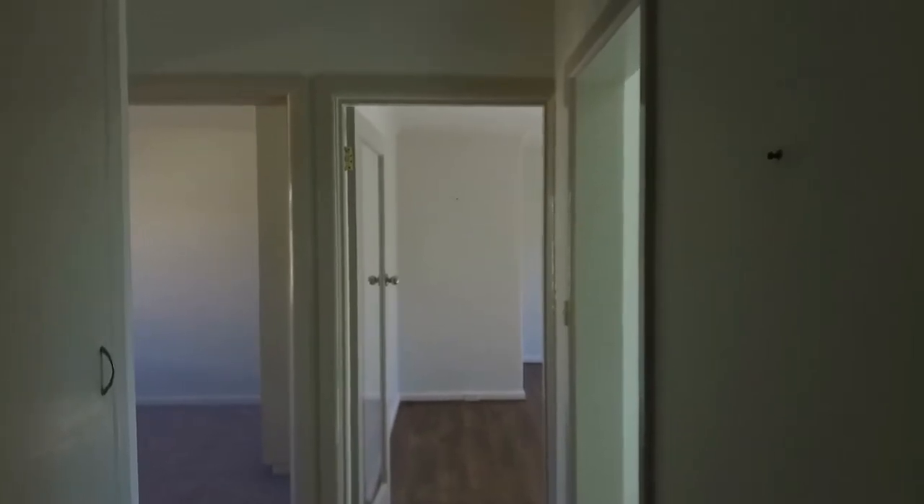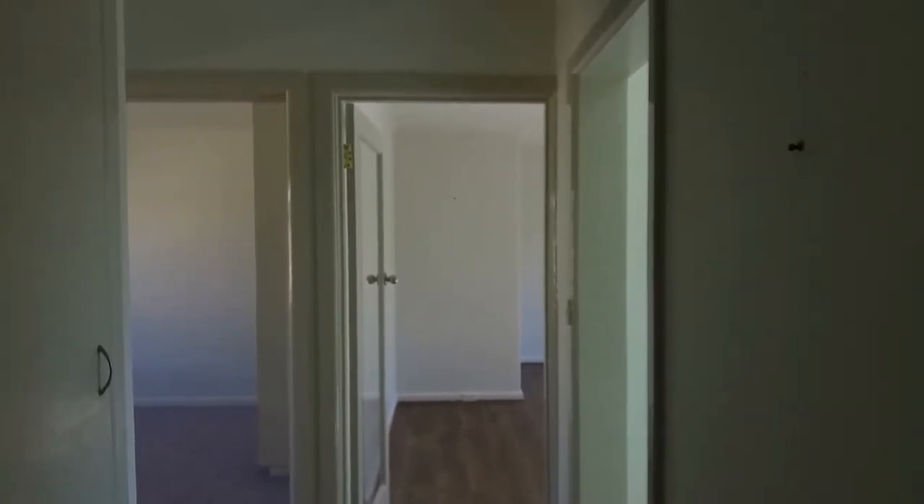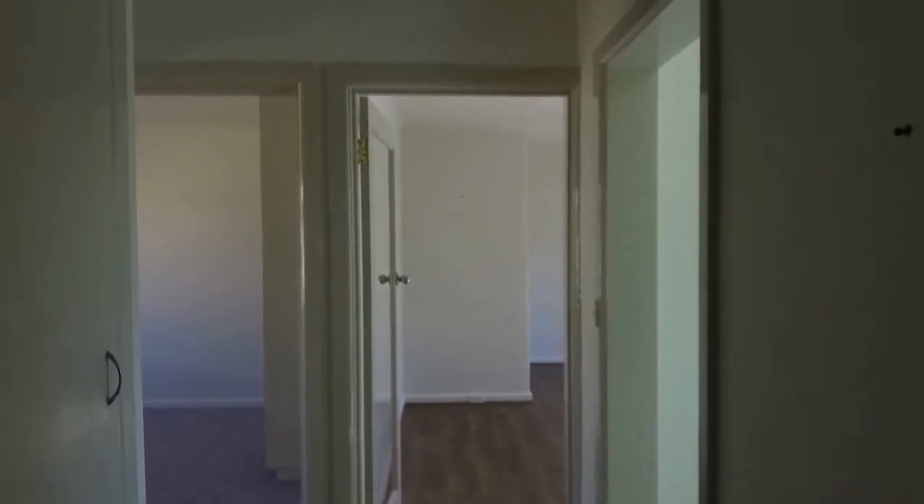Hello and welcome to the marketing video for 13-8 Mitford Street in St Kilda. My name is James and I'll be taking you through today.